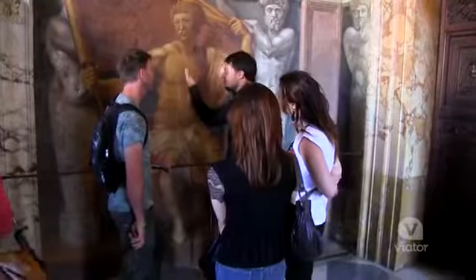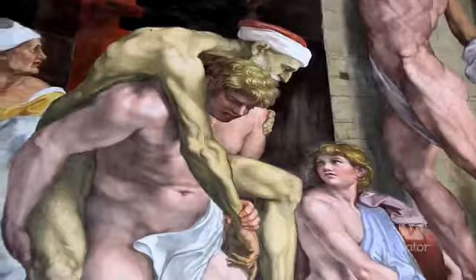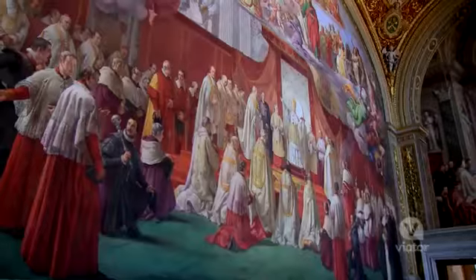Fresco in Italy means wet. You paint the plaster when the plaster is still wet, not after the plaster is dry. When the plaster is wet, it creates a chemical reaction that puts the paint into the wall. They didn't paint it when it was dry because it would just flake off. So this painting is as bright as ever.